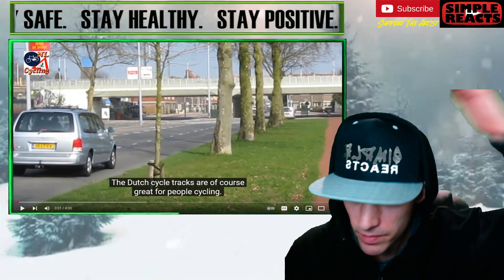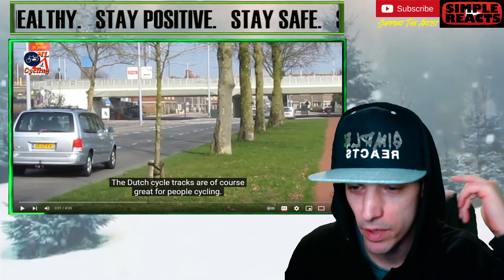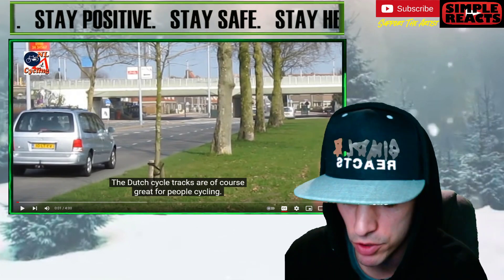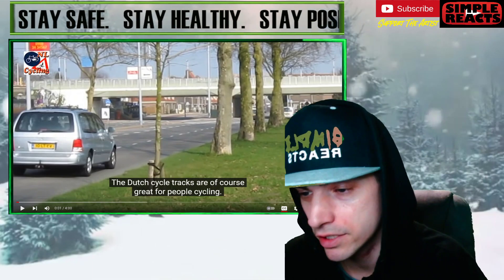Before we begin, if you guys enjoy this, make sure you check out Bicycle Dutch's channel. And if you guys have a request, the Google form is down in the description. Put all your links through there, and we'll get them up on the channel as soon as possible. All right, let's go.